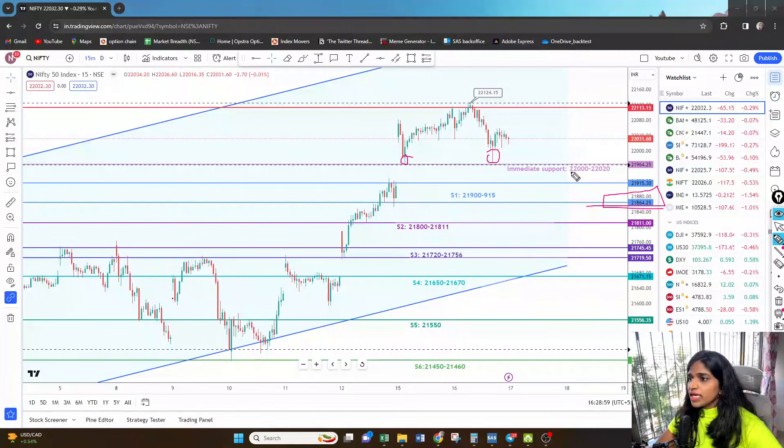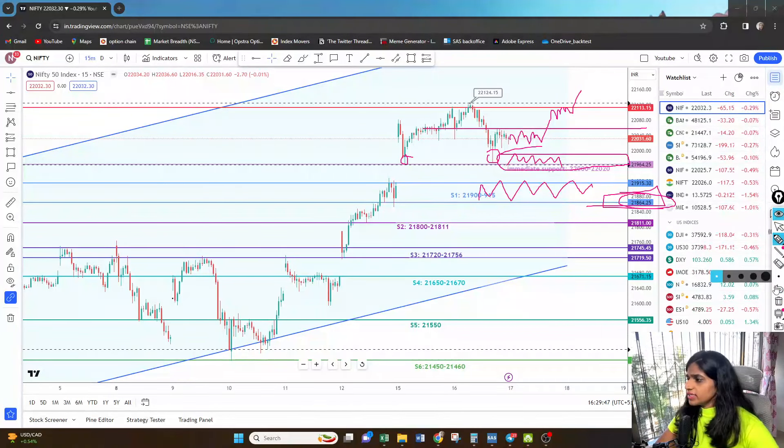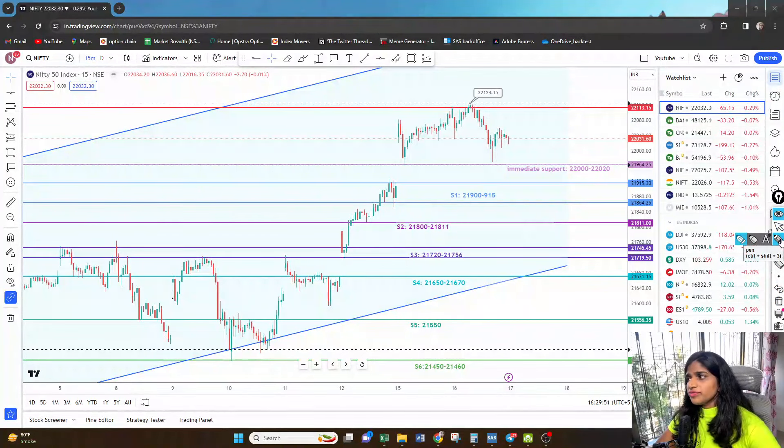The support zone is 21,864 to 21,915. This first immediate support has been tested twice, so if we break below this level, I'm expecting Nifty to at least touch this level, and then we'll see whether it tries to take a U-turn. If Nifty consolidates at the upper end and takes out the high, it will most probably try to make a fresh high. However, if it opens near 21,960 — below 22,000 — and breaks on the downside, the next good support is around 21,860 zones.